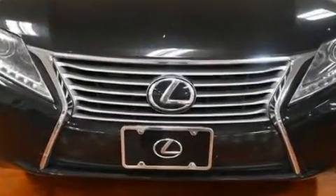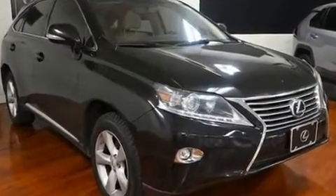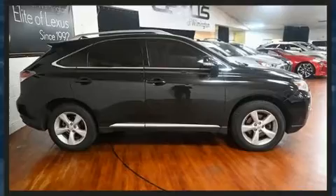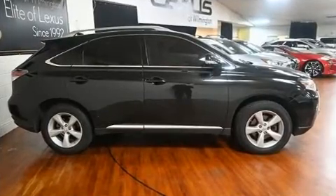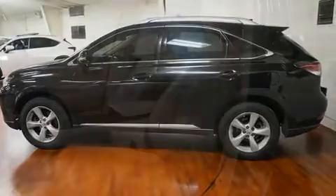Lexus infused the interior with top-shelf amenities such as a tachometer, an automatic dimming rear-view mirror, fully automatic headlights, power door mirrors and heated door mirrors, a power lift gate, and power front seats.